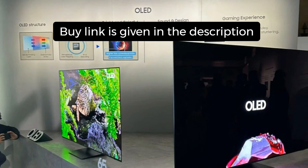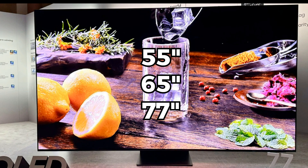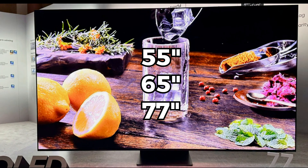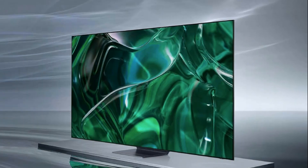First off, let's talk about the core features of this masterpiece. The QD OLED display is available in three impressive sizes — 55, 65, and 77 inches. This TV delivers a breathtaking viewing experience, as the quantum dot OLED technology merges the brilliance of OLED with the vibrant colors of quantum dot, resulting in unmatched picture quality.